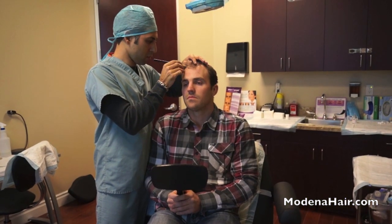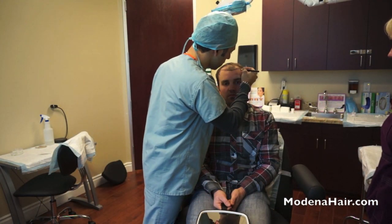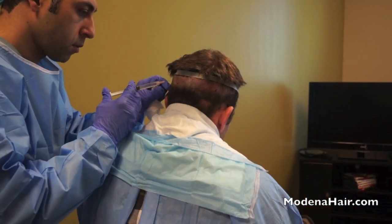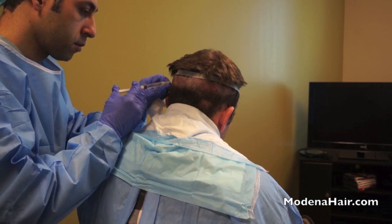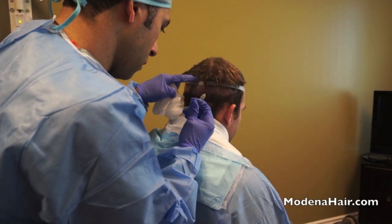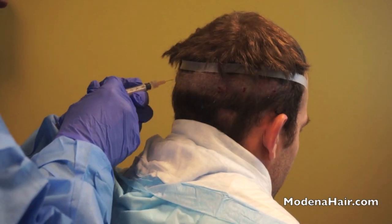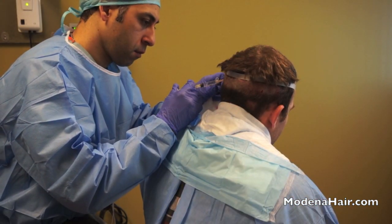The surgeon carefully constructs a natural-looking hairline. After the patient agrees to the hairline, the procedure begins. The first step is anesthesia. At Modena, under the direction of MD Amir Yazdan, they have developed a unique process for anesthesia. The patient feels no pain during the course of the surgery or after it. The area is also not subject to swelling as is typical with hair transplant procedures.